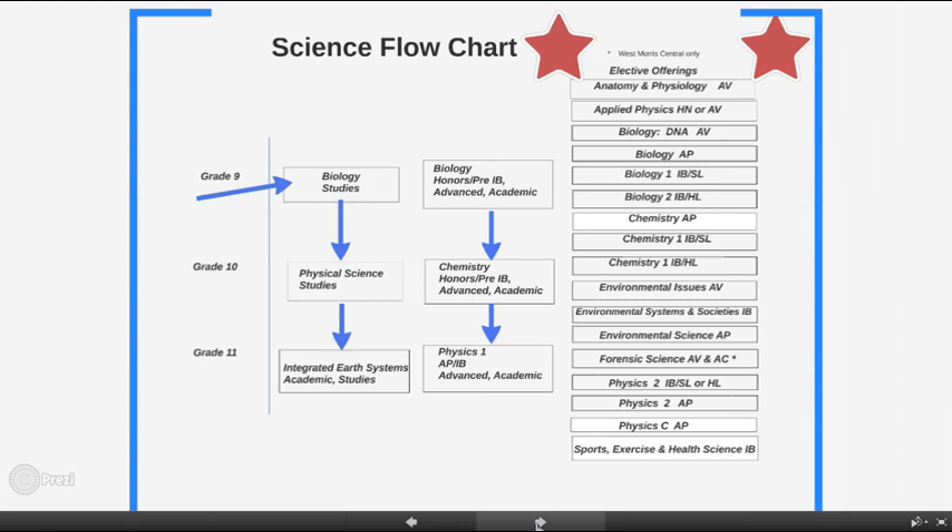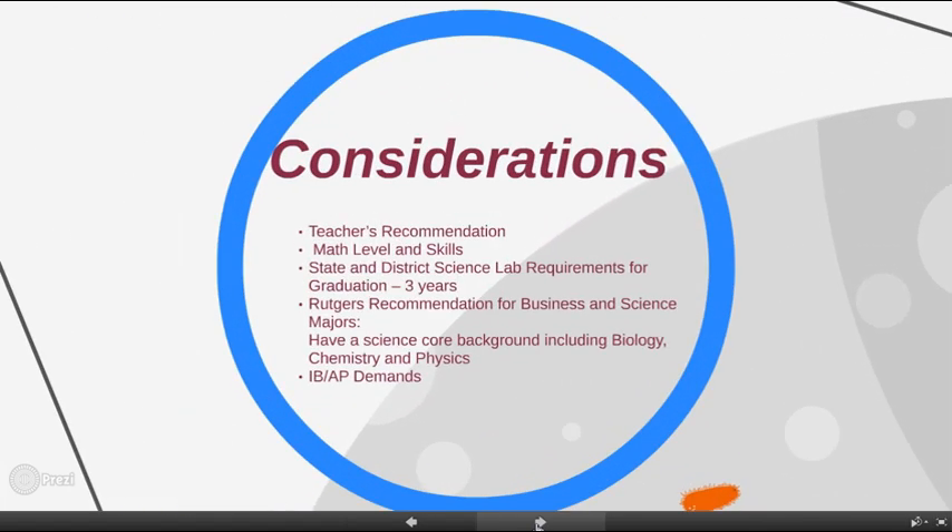The first two columns list the core science courses of biology, chemistry, and physics taken in grades 9 through 11. The third column at the right shows the 18 science electives usually taken in one's junior and senior years. When deciding on the science course and level, it's important to be mindful of the following considerations.